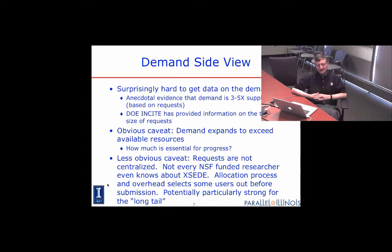It's a bit harder to get the demand side view. For XSEDE the demand side information exists and you can get it from them. Typically the demand is about three to five times the supply based on the requests. The U.S. Department of Energy also has a program — the INCITE program — that offers time on its supercomputing systems, and it has essentially the same level of oversubscription.